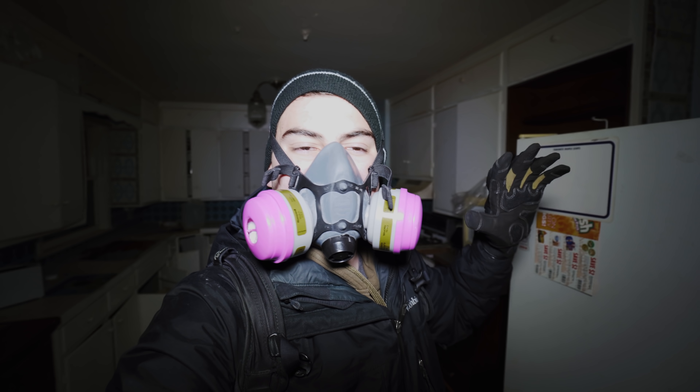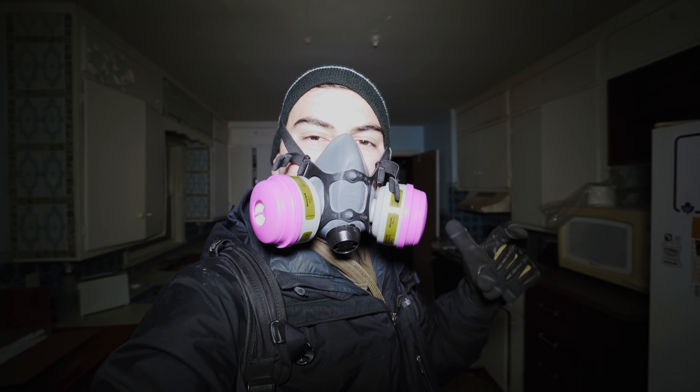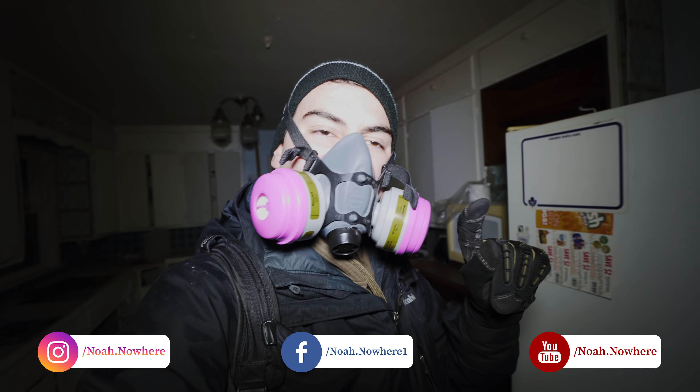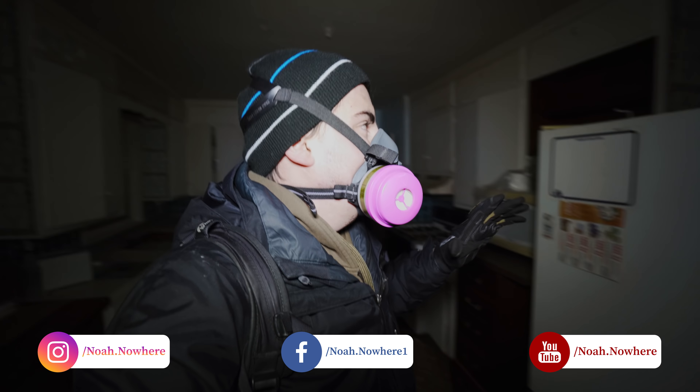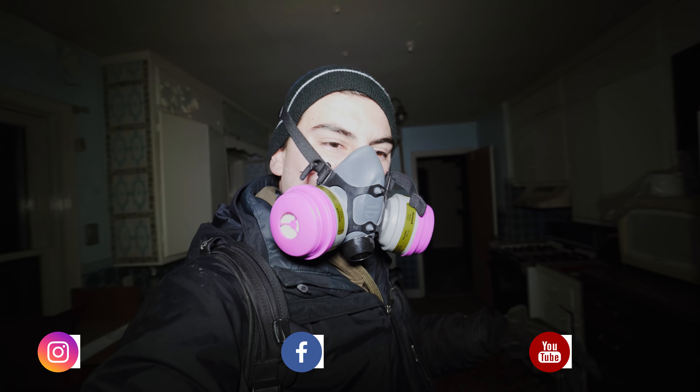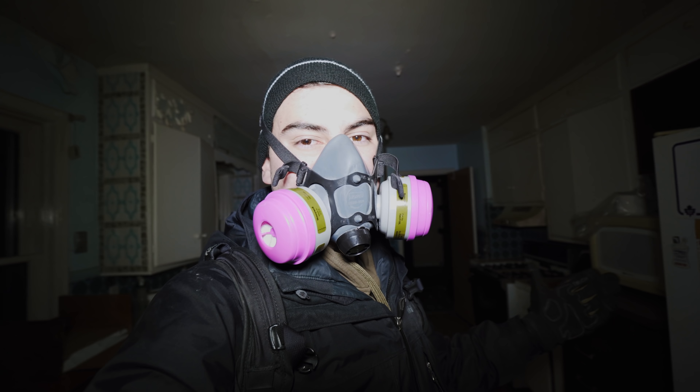What's up guys, it's Noah here. Welcome to another explore of another retro abandoned house. This place is completely boarded except for the one door at the basement. It's super dark in here. There's actually a lot left behind. There's some cool decay. So without further ado, let's go check this place out.